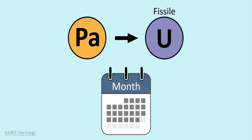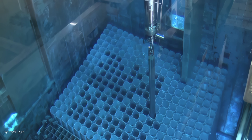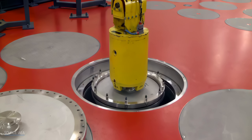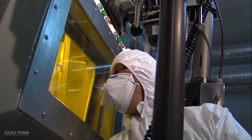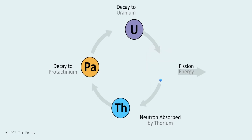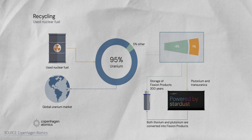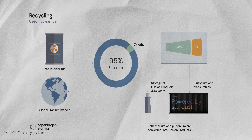The waste from uranium-233 bred from thorium, on the other hand, decays much faster. Instead of needing to store spent uranium fuel underground for tens of thousands of years — or even 100,000 years — thorium reactors' waste can often be safely stored above ground for just a few hundred years. And it gets even better: the bit of fissile material needed to start the thorium chain reaction can come from the waste of a traditional uranium reactor, allowing thorium systems to actually burn small amounts of legacy nuclear waste. Copenhagen Atomics plans to build this into their design, making their thorium reactor not just a fuel breeder, but a waste burner.